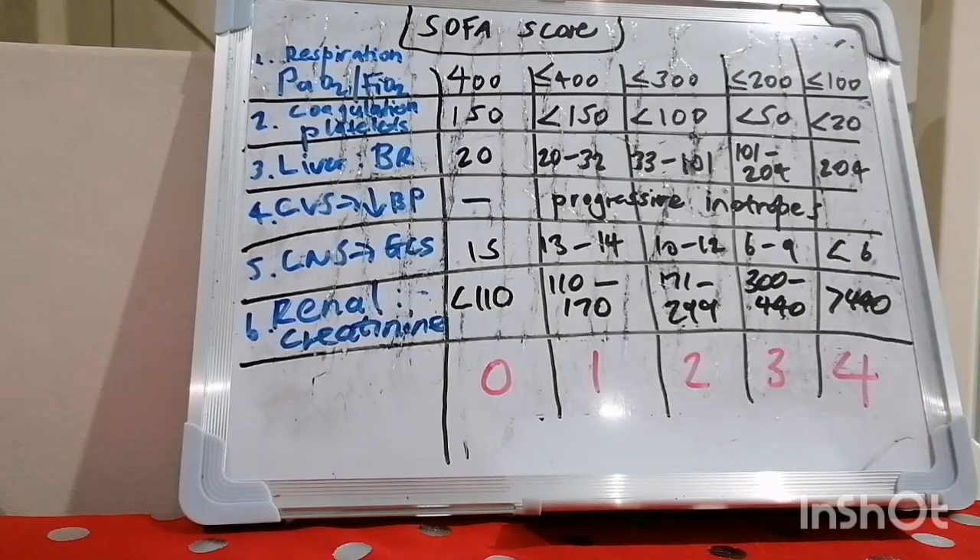Hello everybody and I bring warm greetings in the precious name of my Lord and Saviour, Jesus Christ. It's Ryan here again. Welcome to our 39th mnemonic in internal medicine. This time we're unlocking the SOFA score.